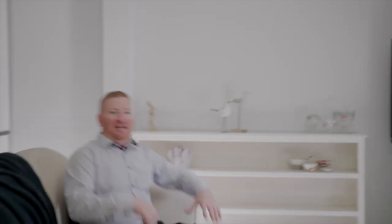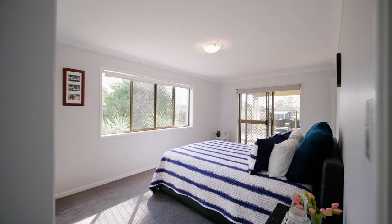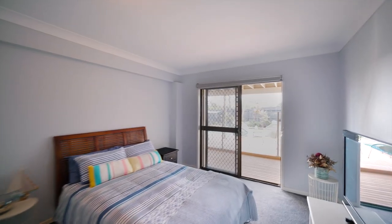Downstairs is a win — this multi-purpose room could be anything, it's fantastic. We've got two more bedrooms down here and a bathroom. In fact, it'd be quite easy to convert this to self-contained or a bar.